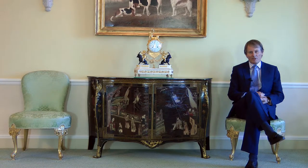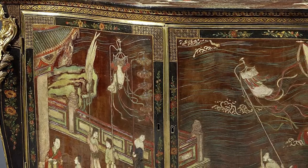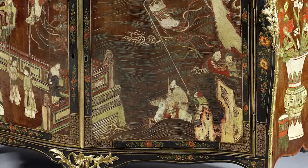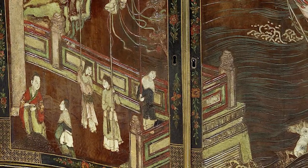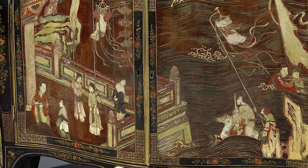This beautiful lacquer commode was made for Sir John Goodrick at Ribstone Hall in Yorkshire. On his death, his son inherited the commode along with the estate, but sadly he died without issue. It eventually ended up with the 9th Earl of Carlisle and was at Castle Howard for the whole of the last century, and has only recently been sold from Castle Howard.